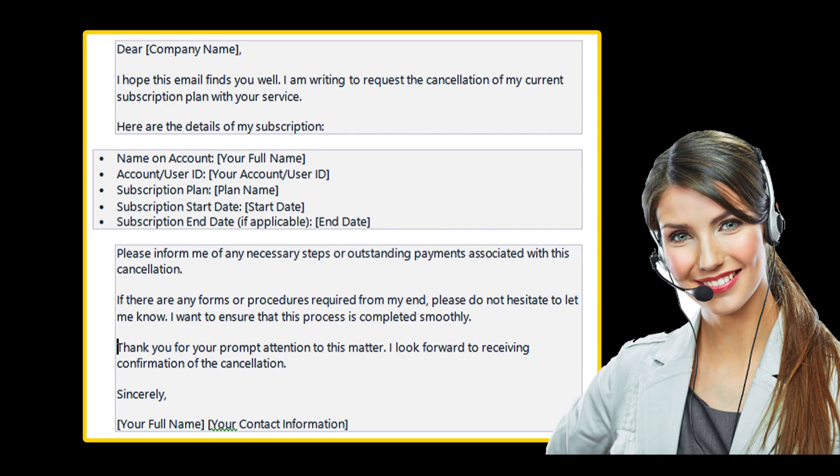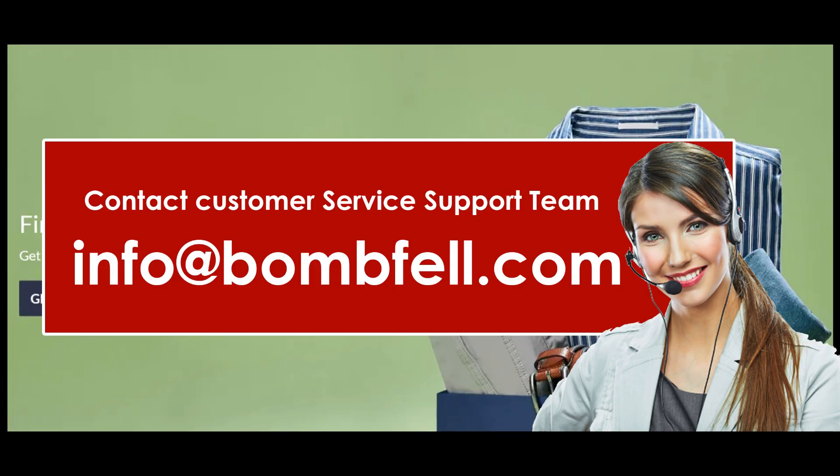Now give details of your request that you wish to cancel your Bombfell subscription, and also include your subscription information, your personal details, and more that they will need to process the cancellation. Do ask for a subscription cancellation confirmation, and when you are done composing the email, send it to info@bombfell.com. They have provided this email to get in touch with them, so you can send your request here.